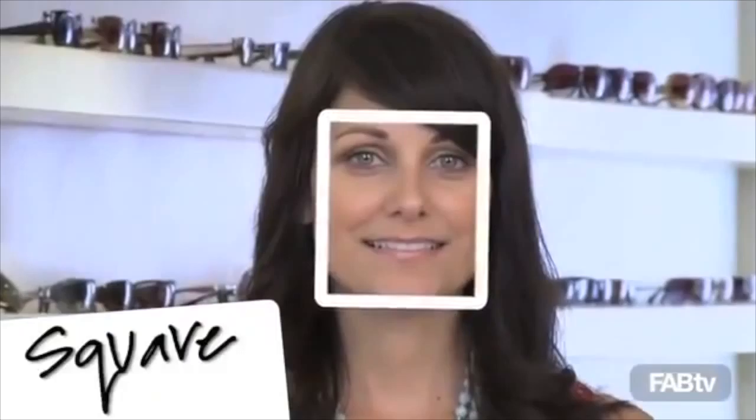Marlowe has a square face, a little bit more angular in the jawbone. So to balance it out, we're going to give Marlowe a nice rounded lens shape. This is not a perfect round shape — it's rounded in the lens, the corners are softened and the frame is rounded. Oversized glamour sunglasses, always relevant, still really flattering and feminine. Celebrities that are always seen in these type of frames: Rachel Zoe.